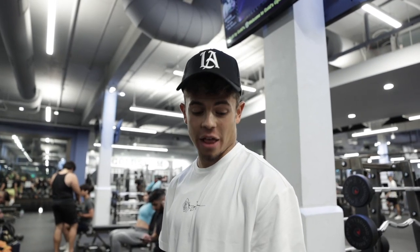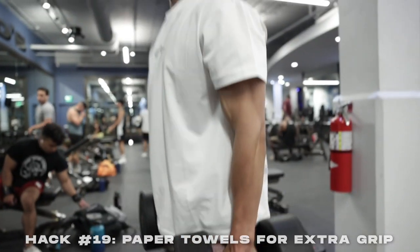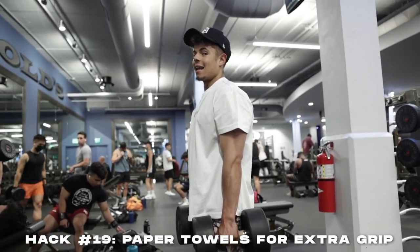Next hack: when you don't have chalk or wrist straps, no problem — go to the bathroom and grab some paper towels. Wrap them around the bar and now you've got grip for your set.